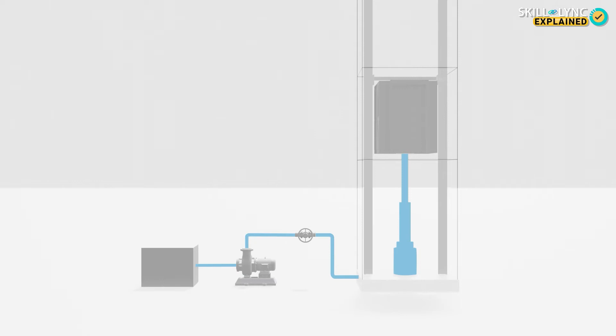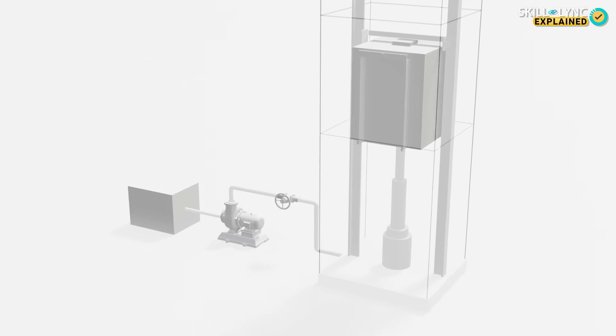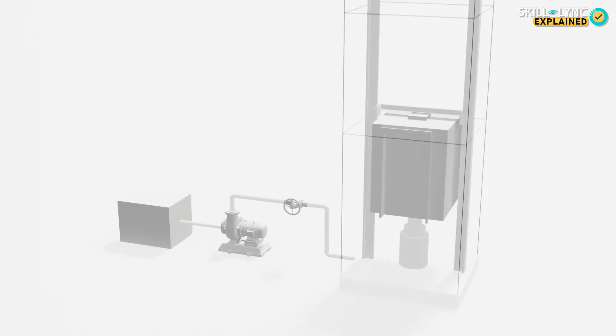The compressed fluid is released slowly from the cylinder to move the passenger cabin back down. But these types of elevators can be used only in shorter buildings.